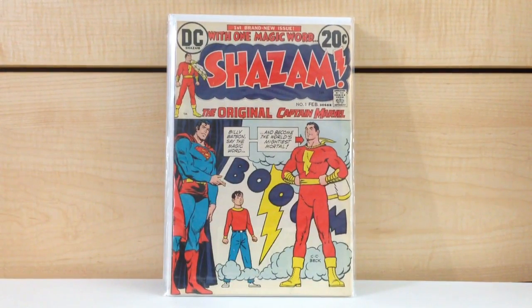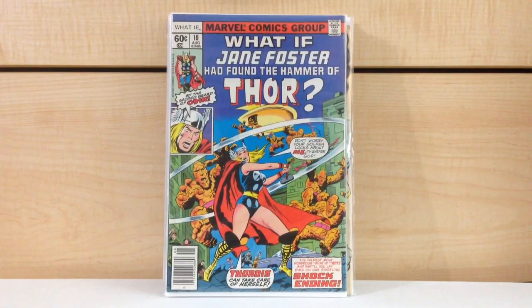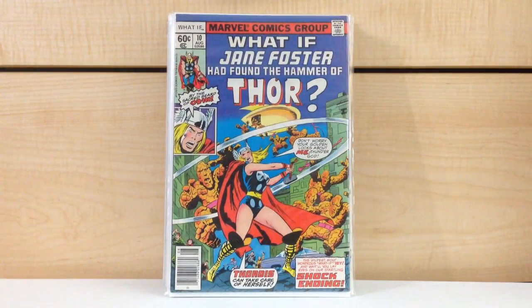Captain Marvel #1, second copy. What If #10 — last month this book got real hot. It was revealed that Jane Foster was Thor in the current comic book. So this book really, really jumped up in price. I was looking for a second copy in better condition than the one I had, and I think this one is in a little bit better condition. What If #10, Jane Foster Thor.